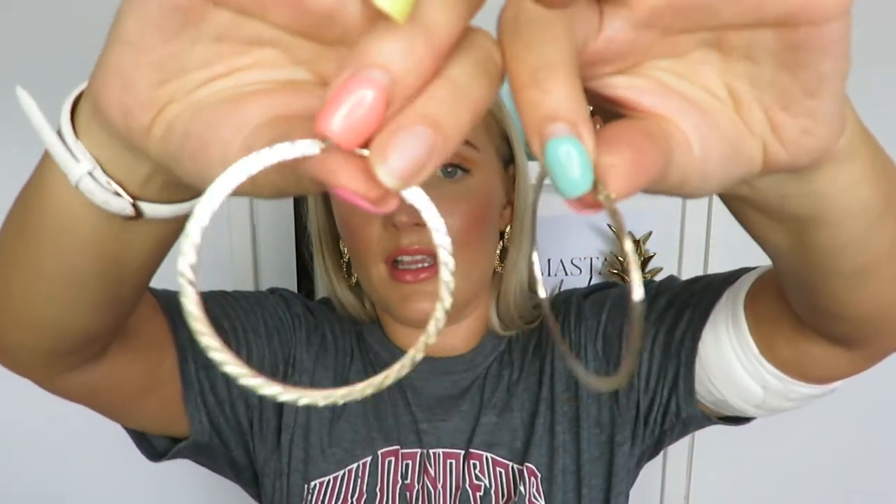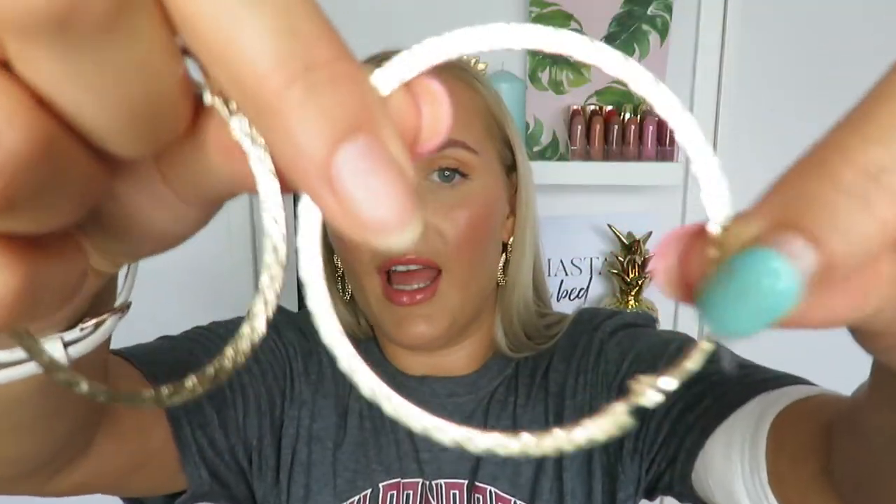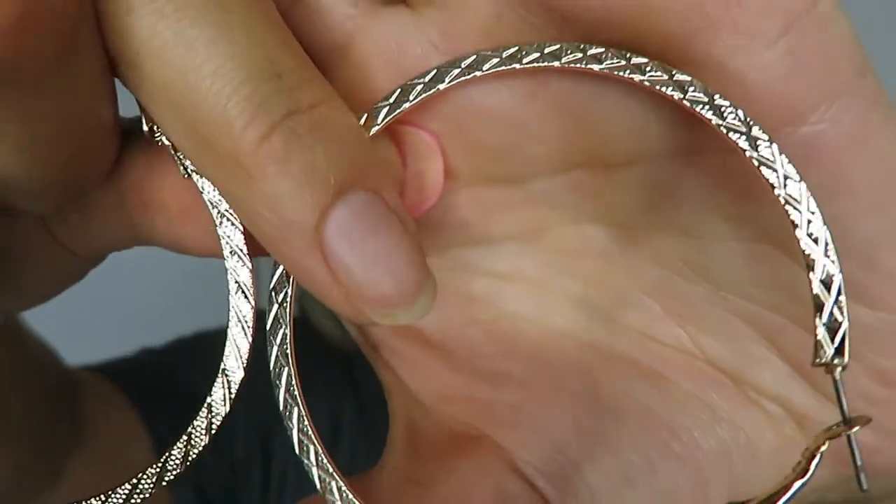Another pair I got from Primark - I can't believe I almost forgot about them because I think these are actually my favourite. Instead of being just standard hoop earrings, they're almost like a flat disc with an Aztec-y print on them. I love them. They're really light and comfortable to wear. I wore these one night on holiday too.